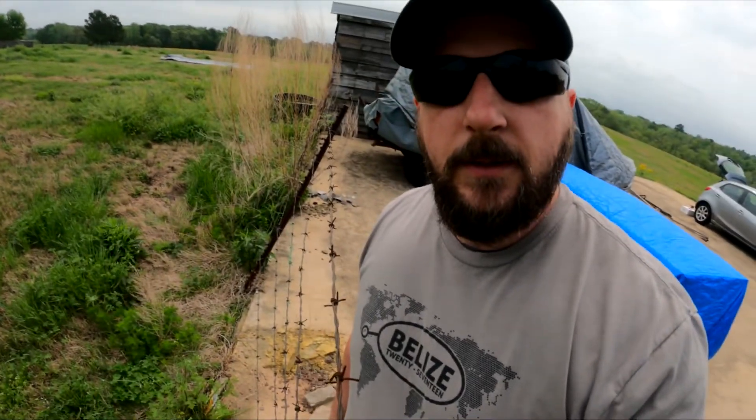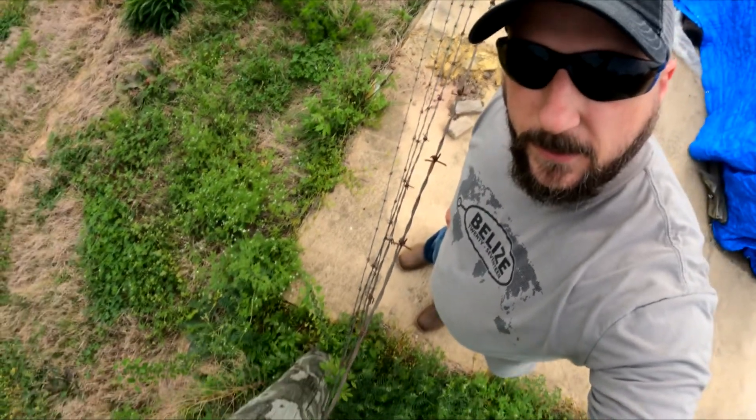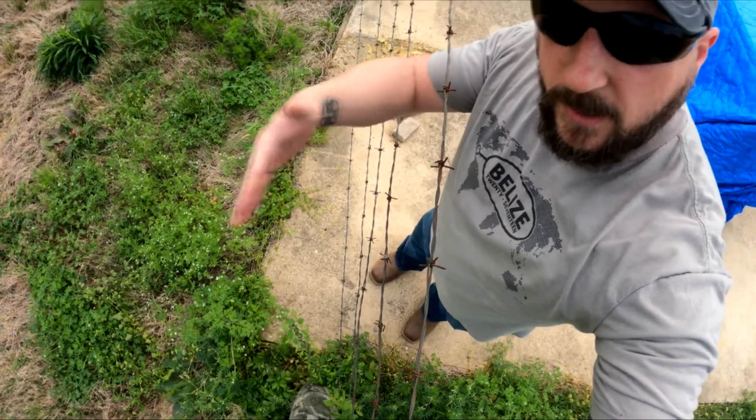The hiccup we ran into was we noticed — and I don't know why it took us so long to notice this — but the edge of this concrete slab over here, the backside of where the shop is going to be, is literally right along the fence line. The fence line is right on the edge of the concrete. This corner — you can see this is the fence, this is the concrete slab. We have an issue.